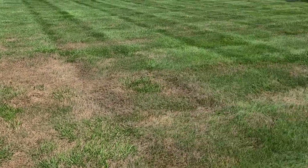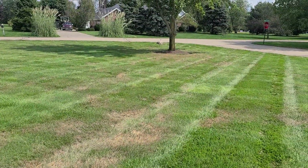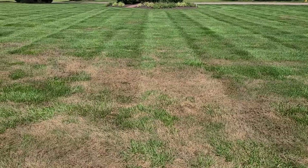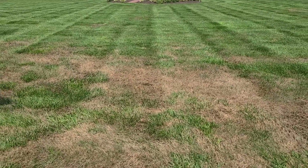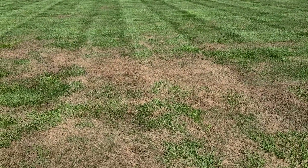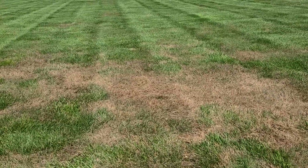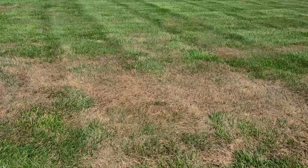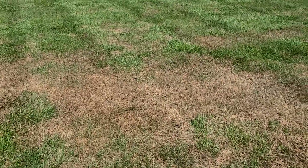It's severe enough to do damage, and what it is — I know a lot of you are looking at this saying that's just dry spots, but somebody may be saying grubworms, but it's not. It's August 27th, 2021, and what this is, is armyworms.